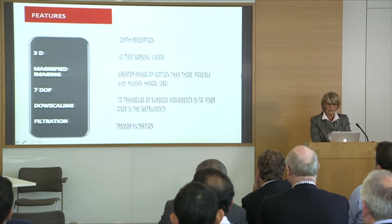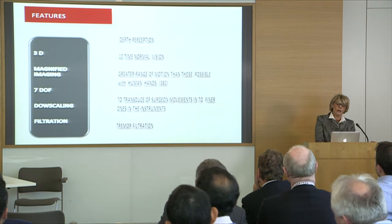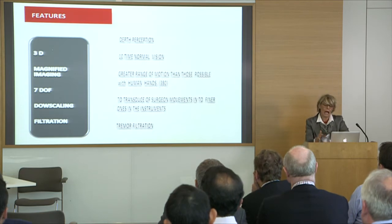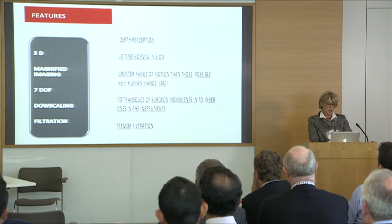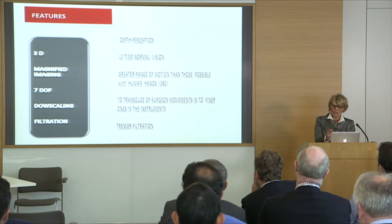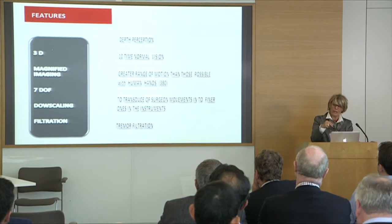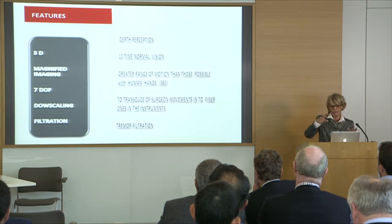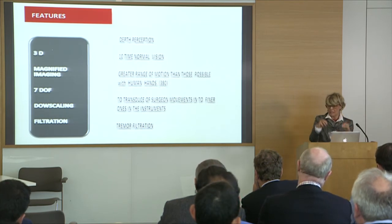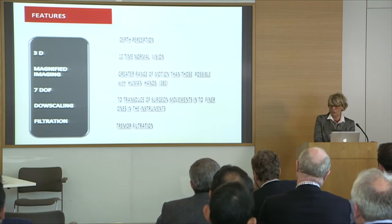In this slide are listed some important features. The three-dimensional vision, which implies depth perception; the magnified imaging, which means ten times normal vision; seven degrees of freedom, which implies a greater range of motion than those possible with the human hand; and especially the downscaling. This downscaling is a very important feature, which means that the surgeon's movements can be transduced into finer movements in the instruments, allowing very precise movement inside the chest or abdominal cavity. Finally, tremor filtration is another important feature of this system.